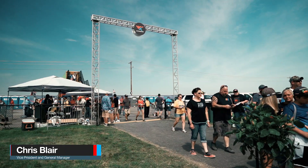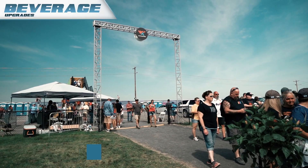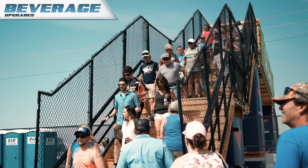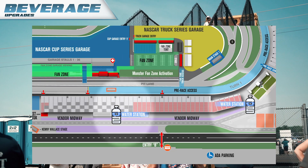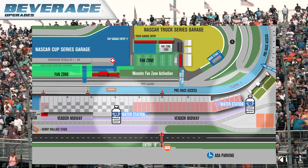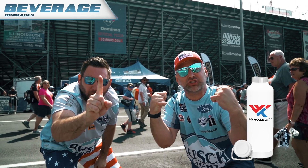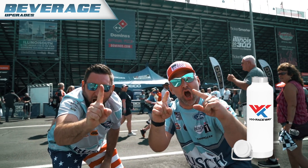Based on the fan feedback from last year, one thing that was added this year is water refilling stations. So you can bring your reusable water bottle into the racetrack — it has to be empty when it comes through the gates — and you can go to any of those locations in the main midway area. If you forget your water bottle, we will have Worldwide Technology Raceway, Enjoy Illinois 300, and souvenir refillable bottles available at all the merchandise stands.